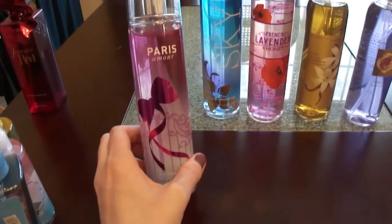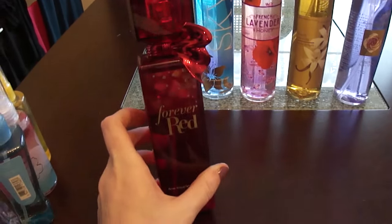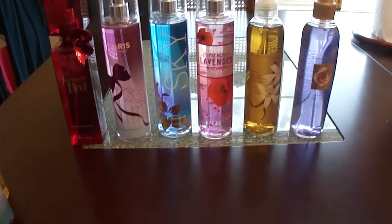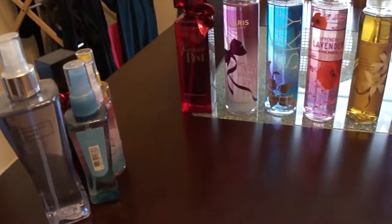I've got the Paris Amour scent, and then lastly I have one of the Forever Reds — I think the packaging is really pretty with the bow and whatnot. So these are all of my body sprays, and if everything works out in 2016 I will use all of these up except for two.